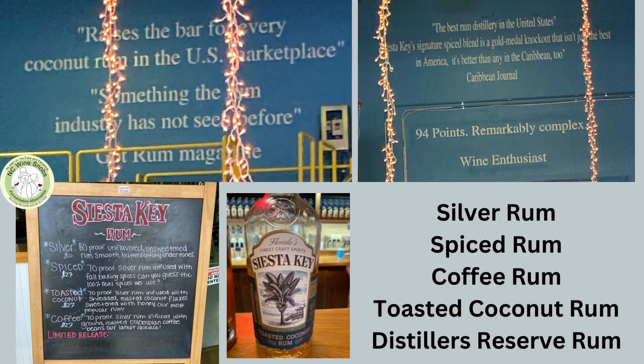I like the Distiller's Reserve. It had a lot of complexity to it because you started with that spiced rum, and then just that added time in the whiskey barrels, I think, added some extra layers of flavor — some vanilla notes and some honey notes and that kind of thing.